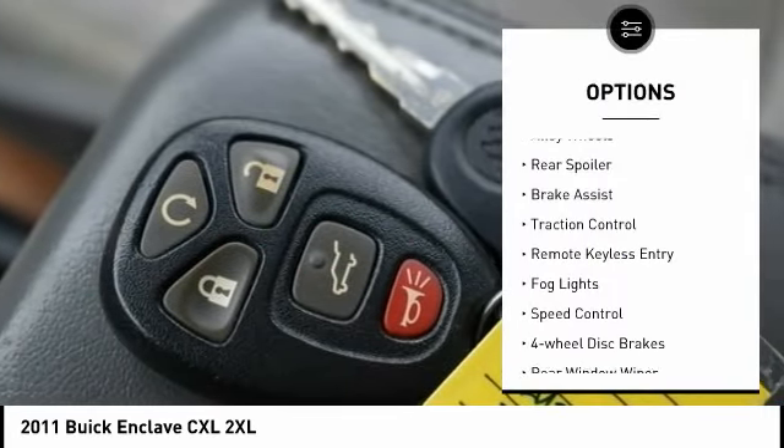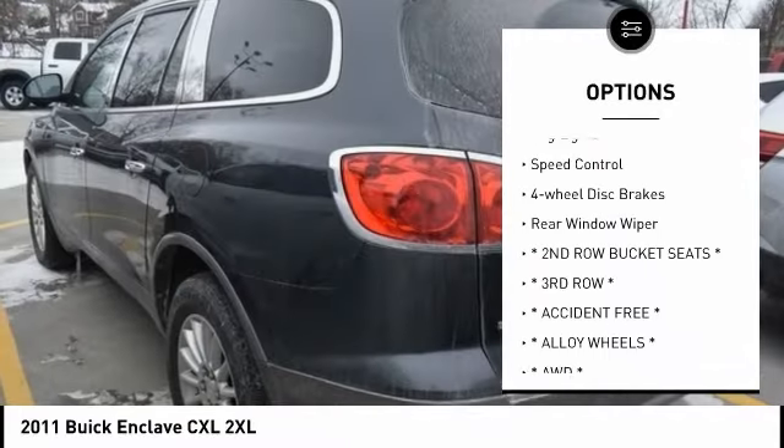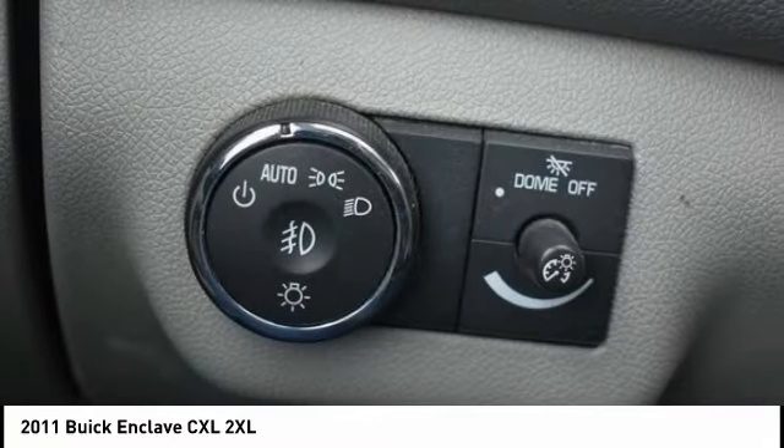Electronic stability control, alloy wheels, rear spoiler, brake assist, traction control, remote keyless entry, fog lights, speed control, four-wheel disc brakes, rear window wiper.